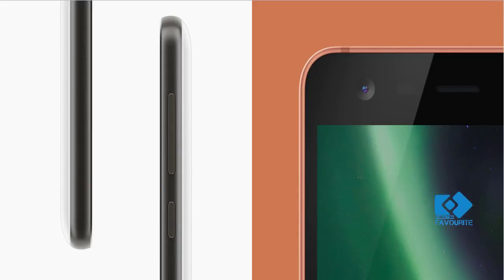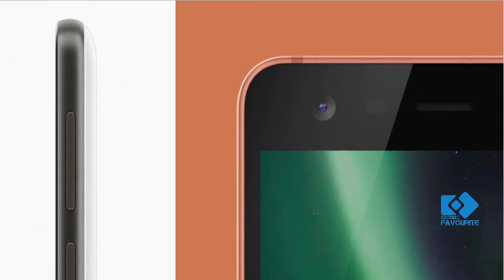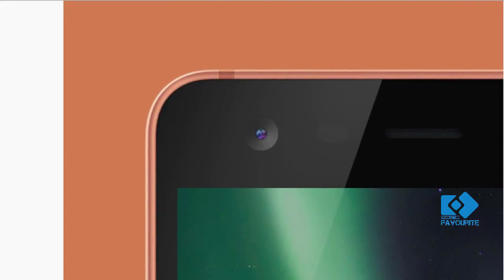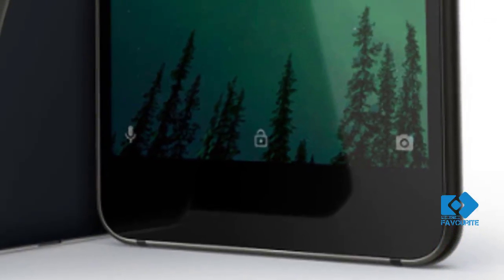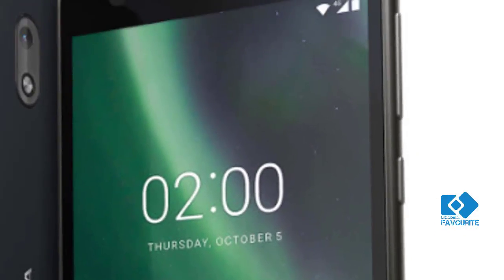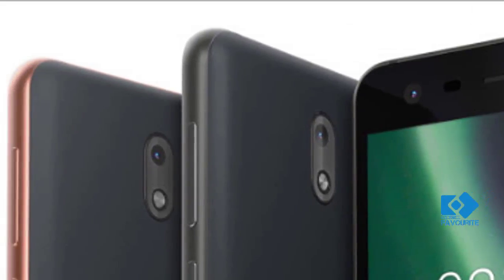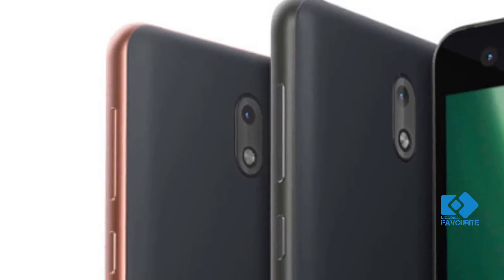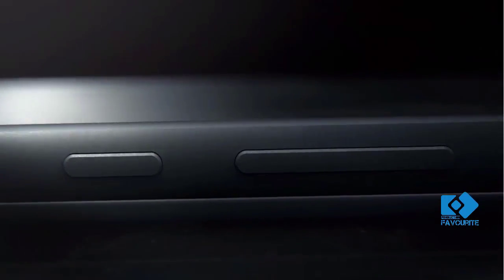The smartphone will go on sale from mid-November. It will retail at an average global price of 99 euros, roughly 7,500 rupees. However, speculation suggests the smartphone's price in India to be around RS 6,999. Nokia 2 runs on Android 7.1.1 Nougat operating system and would be updatable to Android 8.0 Oreo later.